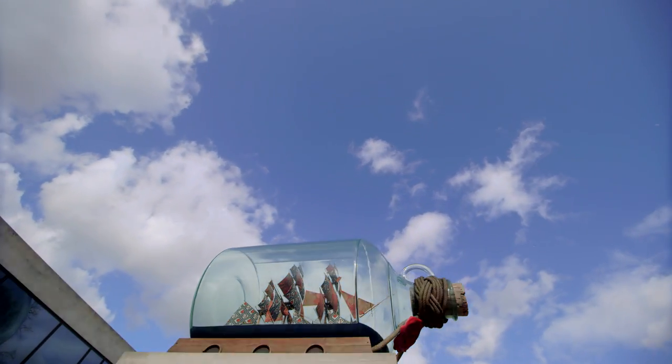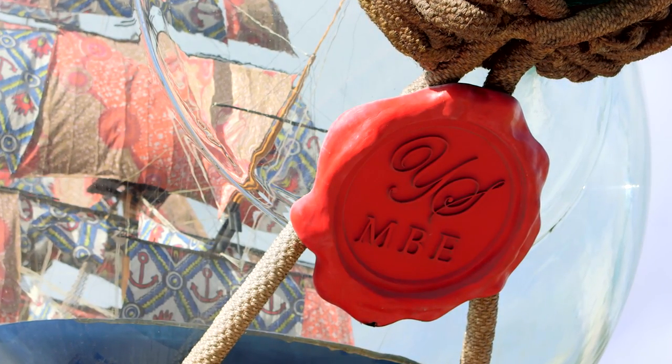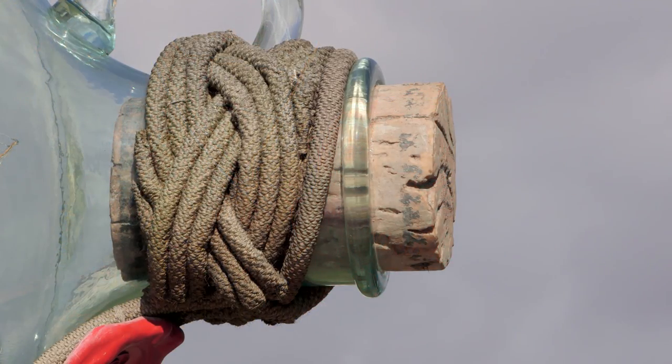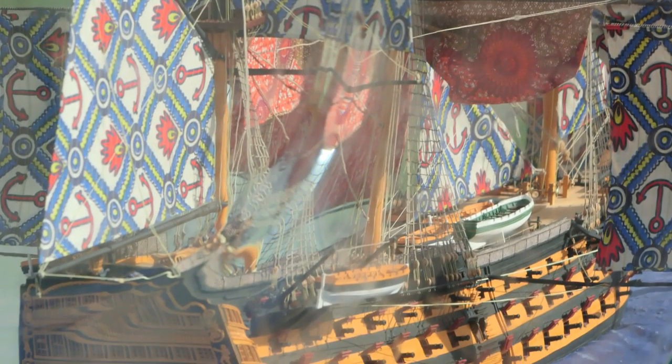Yinka Shonibare is a little bit like Turner in his time — one of the most respected and leading British artists. And what he's doing with Nelson's Ship in a Bottle is using the ship Victory as a symbol for the figure of Vice Admiral Lord Nelson, the fallen hero.